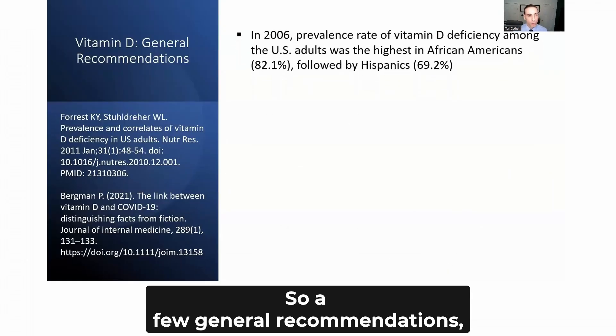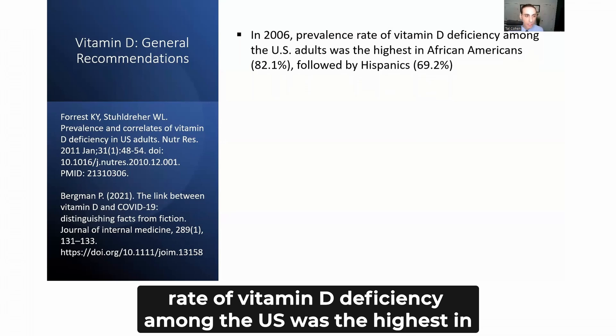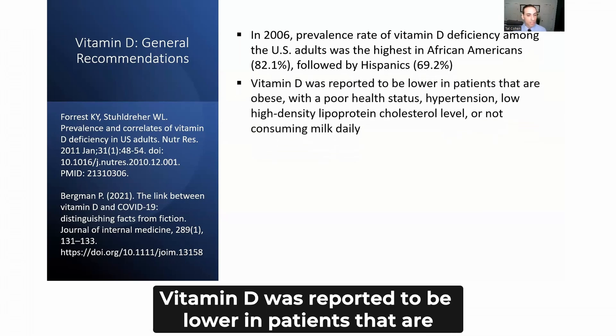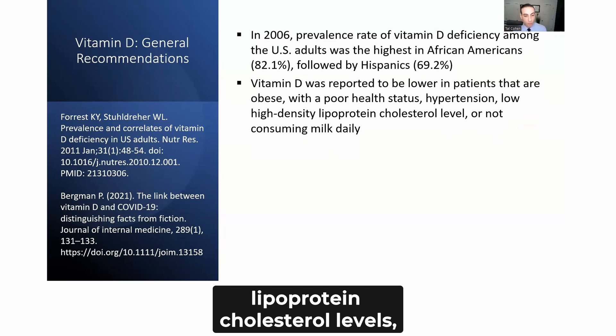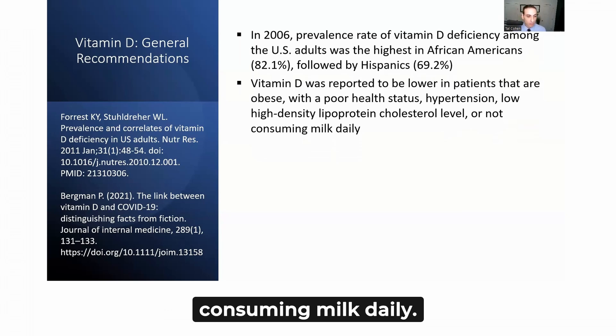A few general recommendations: a 2006 survey found that the prevalence of vitamin D deficiency in the US was highest in African Americans at about 82.1%, followed by Hispanics at about 69.2%. Vitamin D levels were reported to be lower in patients who were obese, had poor health status, hypertension, low HDL cholesterol, high LDL, or were not consuming milk daily.